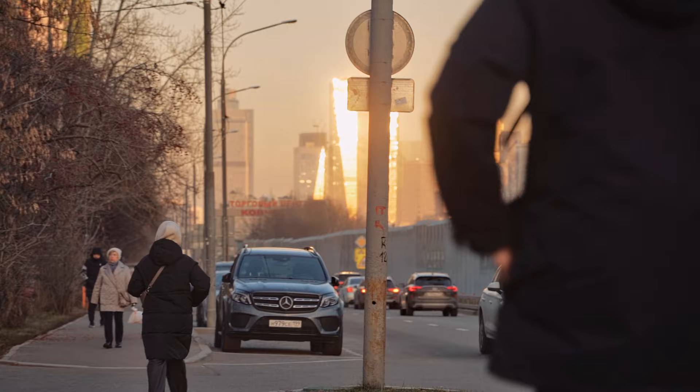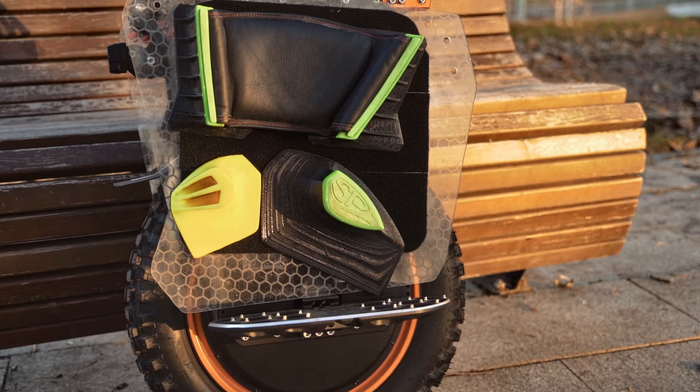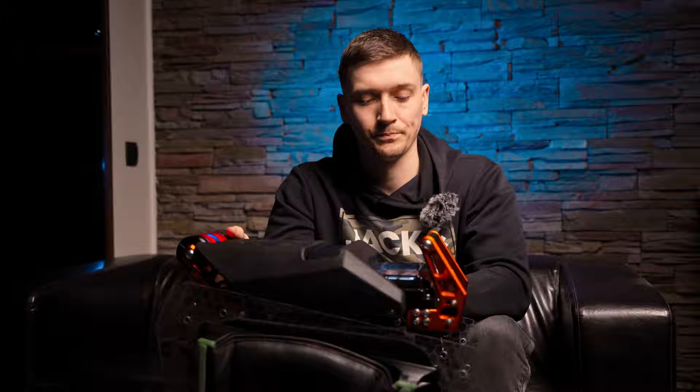Как и на всех новых ревизиях — EX30 и мастерах — батарейные боксы металлические, нерифлёные. Это хорошо, потому что площадь для поклейки ровная, если захотим поклеить панели, и это создаёт меньше неудобств при первичной установке обвеса.